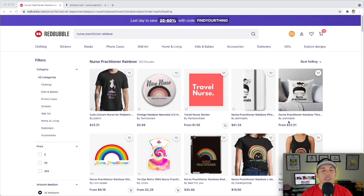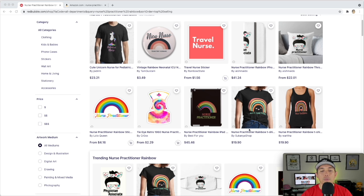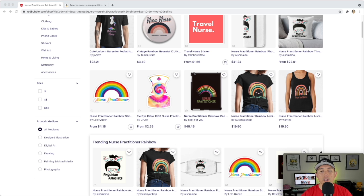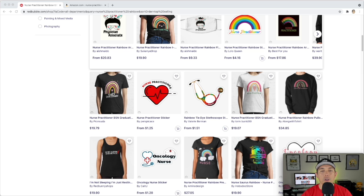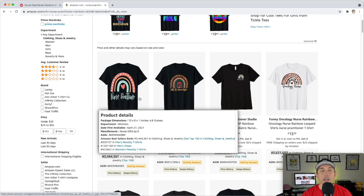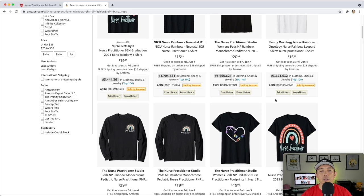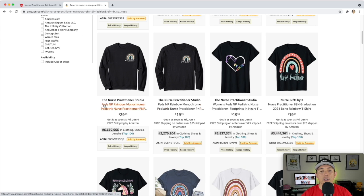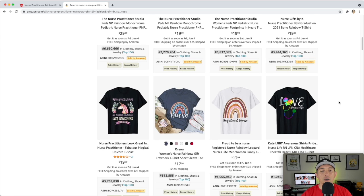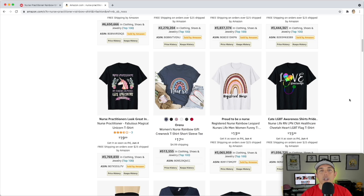For trend number six: 'Nurse Practitioner Rainbow' — only 169 results. There are different ways to draw the rainbow: varying colors, more hand-drawn styles, with a heart or a face inside. On Amazon, the BSRs are okay but not the lowest — they've sold before and will probably sell every once in a while. This can function more as an evergreen kind of shirt.